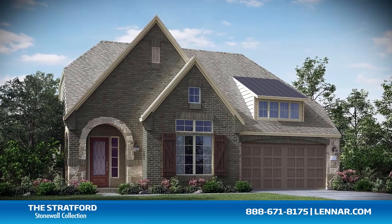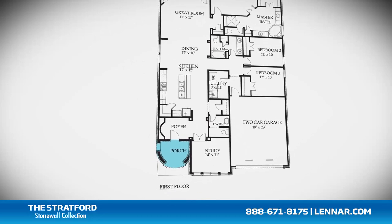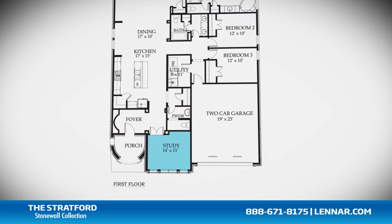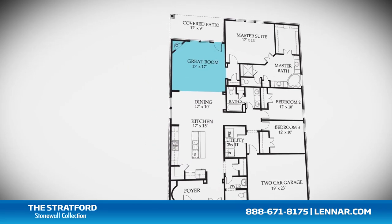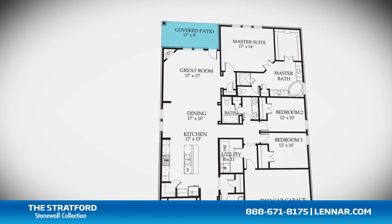Welcome to the Stratford floor plan. This beautiful one-story home includes an inviting front porch, three spacious bedrooms, two full bathrooms, and one half bathroom, a private study, a dining room, and a gourmet kitchen with a granite center island, walk-in pantry, and a large great room with a corner fireplace — all interacting perfectly with the outdoor covered patio.